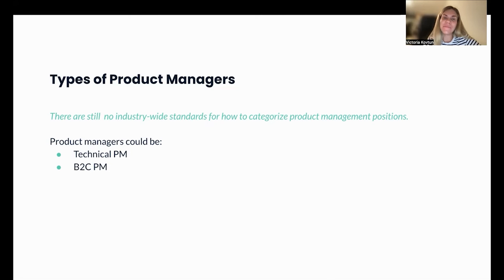The second type is the B2C PM — product managers whose main focus is on consumer-facing products, such as Uber or food delivery applications. These PMs work closely with product marketing and have strong skills in UI/UX, specifically focusing on the B2C customer segment.